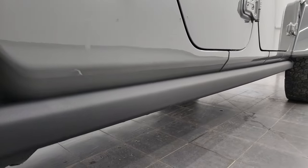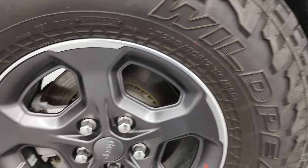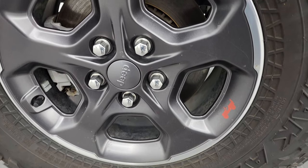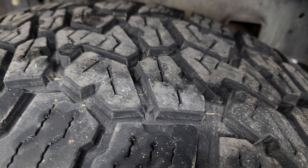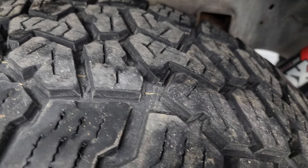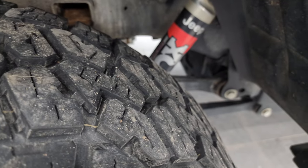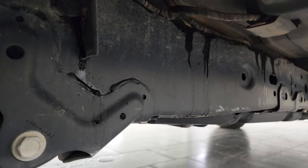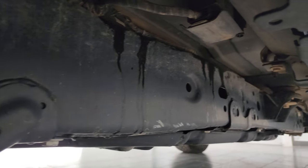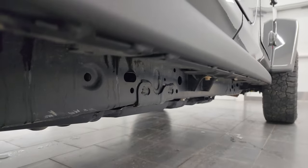If this video helps you make that buying decision, let your salesman know that you saw the video and that Brett sent you. The back wheel is in excellent shape and the back tires look like they have about 75 to 80 percent of the tread left on them. You do get the Fox shocks back here as well and the frame and underbody is in nice shape.